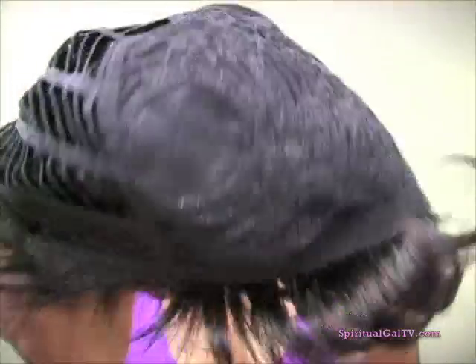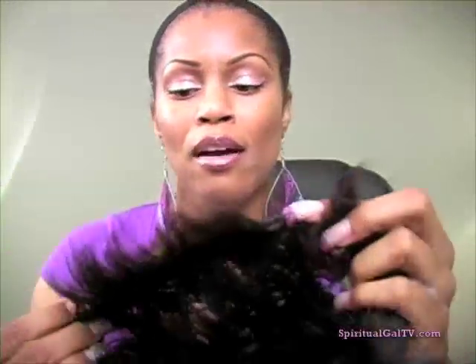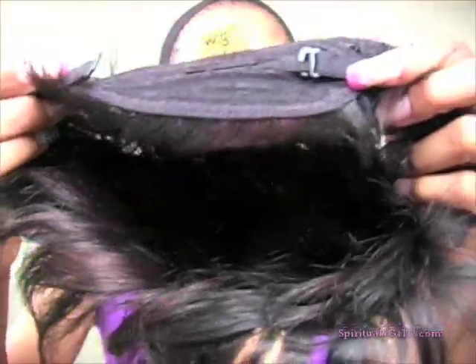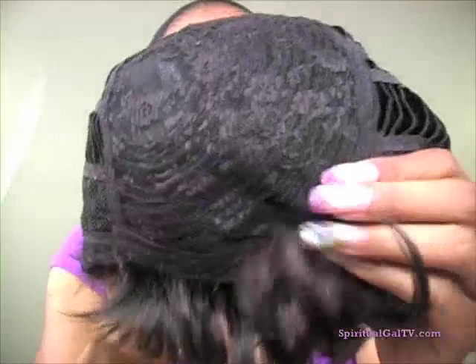Let's take a look at the inside of the cap. We have our standard cap construction, vented in the back, and just our regular lace part for the cap in the front. It's a Wig has only one comb and that's in the back as far as security, and then we have our adjustable straps that we can use to secure the wig. In the front, no combs. However, you know that you can always sew the combs in.